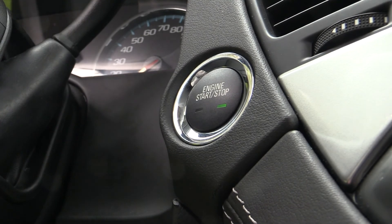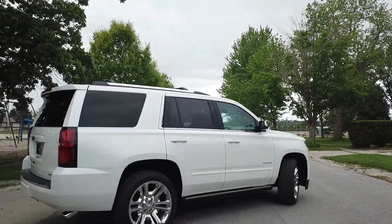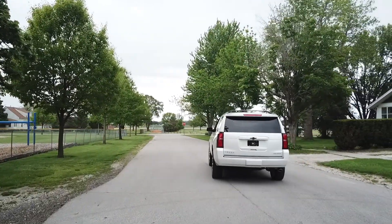This Tahoe is probably going to have the softest, smoothest riding suspension that we offer, being that it has the magnetic selective ride control that's standard on the Tahoe Premier.